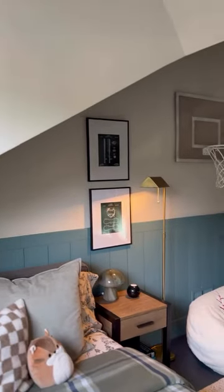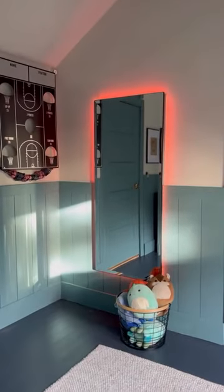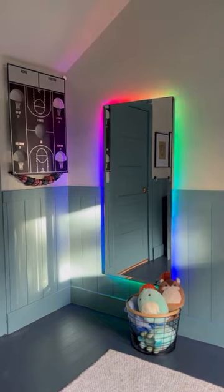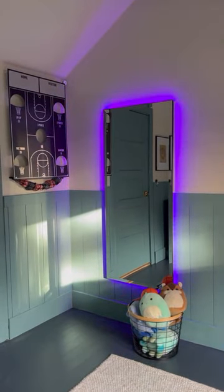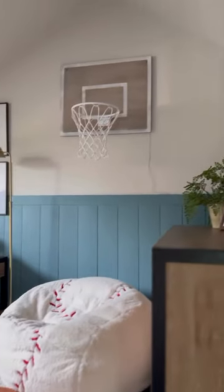He actually picked the paint, and with help from Pottery Barn, we were able to bring his dream room to life. He picked all of the furnishings and this incredibly cool mirror, which he changes the lighting of depending on who's playing that night — Warriors, Sharks, Giants, Niners. And we added a few games like wall basketball and a beanbag toss to keep it interesting.